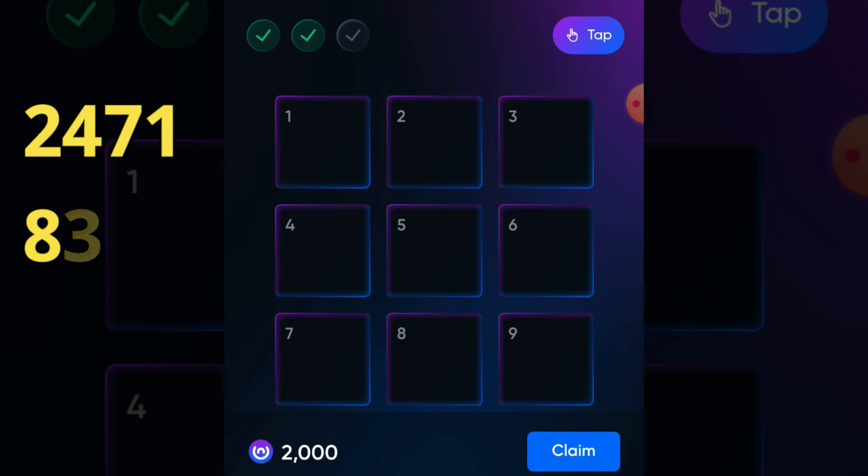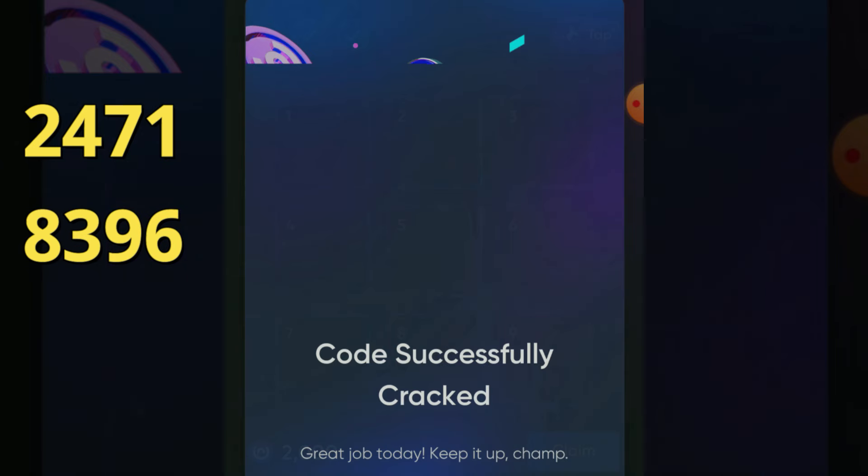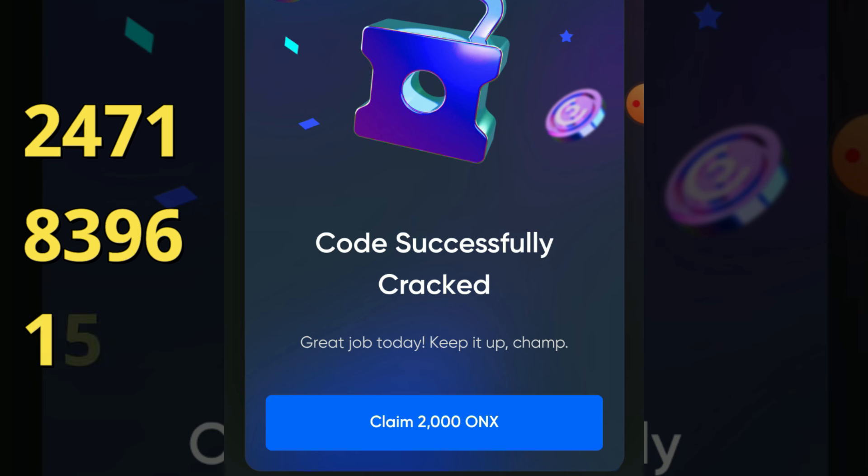Our last and third code is 152. Congratulations, it's successfully done! Click on the claim button. Have a good day, bye!